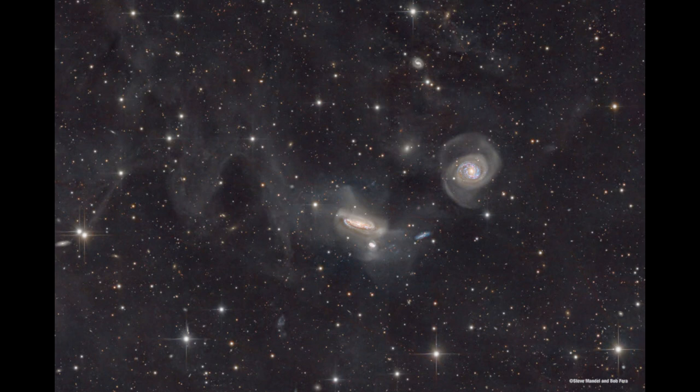The other thing we see here is the IFN — what we call the integrated flux nebulae. That's the kind of haze that almost fills the image, also sometimes known as the galactic cirrus. These are clouds of gas within our galaxy, so they are not associated with these distant galaxies. They are actually part of our own galaxy — clouds of dust that just happen to be across the same field of view.